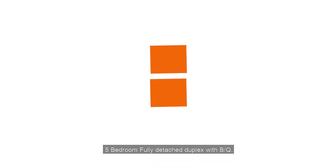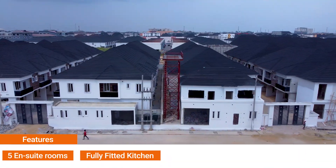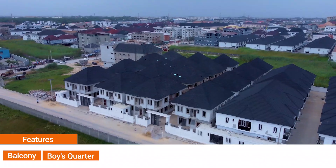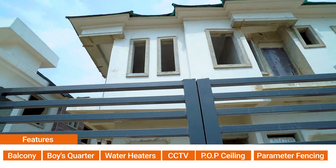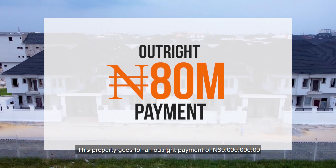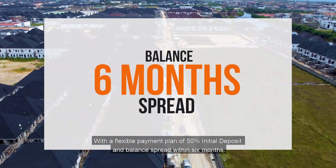Our 5 bedroom fully detached duplexes with BQ. The features here include 5 en-suite rooms, fully fitted kitchen, dining area, 2 living rooms, balcony, boys quarters, water heaters, CCTV, POP ceiling, and perimeter fencing. This property goes for an outright price of 80 million naira with a flexible payment plan of 50% initial deposit and balance spread within 6 months.